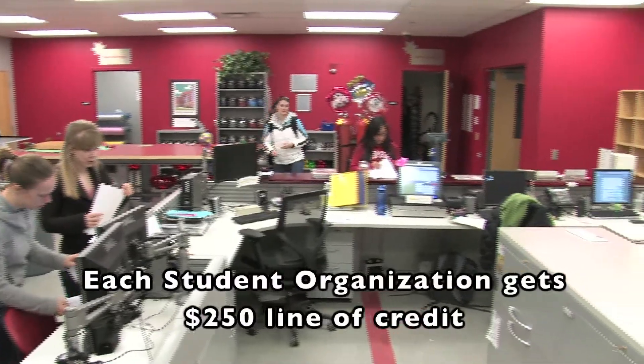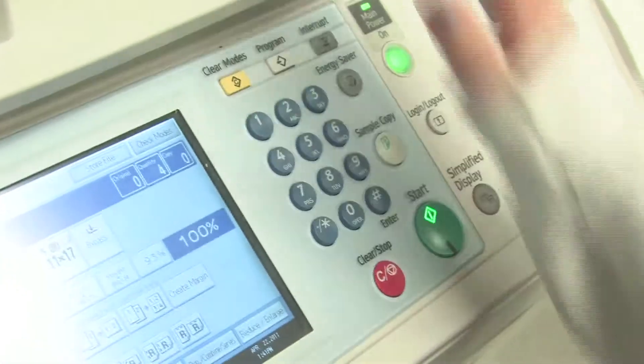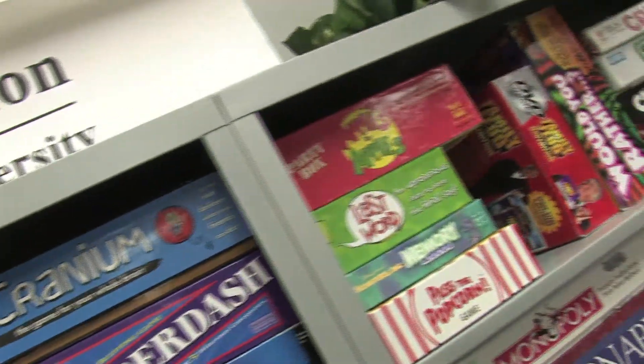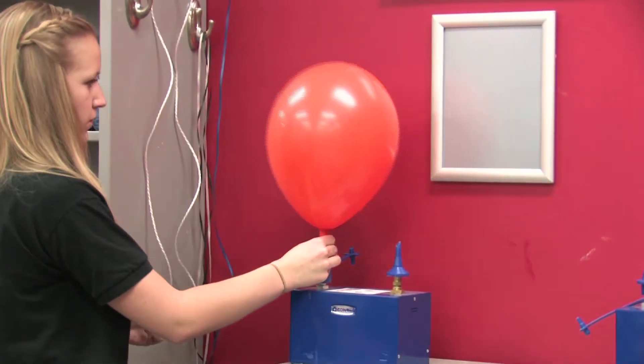Every student organization has a $250 line of credit to spend on items that cost money in the resource room, once you get your active registration status. You can spend up to 10% of your line of credit while in pending status, but if you're inactive, you cannot use the resources in the resource room.